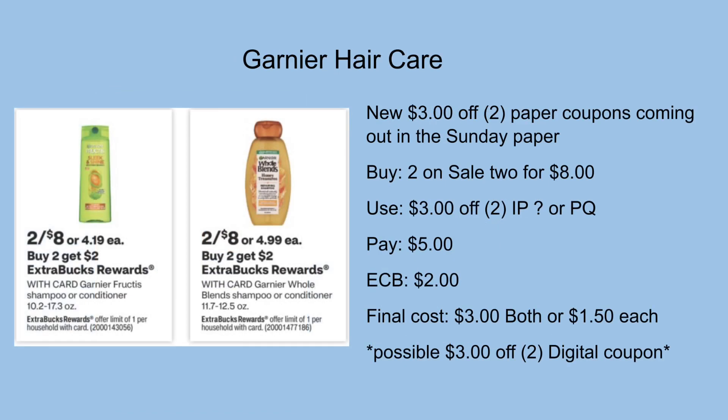We have Garnier Whole Blends and the Fructis on sale two for $8 with a buy two get a $2 ExtraCare Buck promotion. There are $3 off two paper coupons coming in the Sunday inserts, and hopefully coupons.com will have $3 off two printables. If so, I'd use the printables — totaling $8, then use the $3 off two, leaving me to pay $5 out of pocket but get back a $2 ExtraCare Buck, making the final cost $3 for both or $1.50 each.